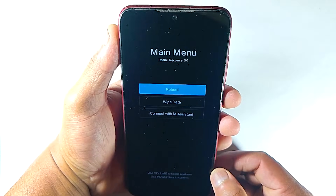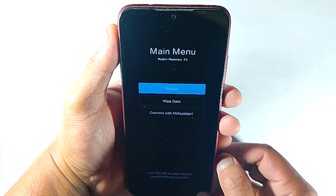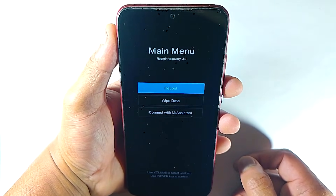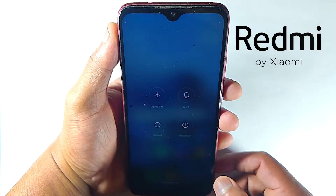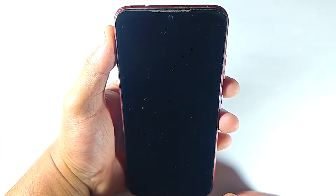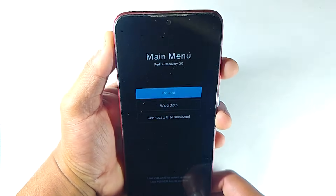Before solving any problem it's necessary to understand where the problem is. When you understand that, it will be easy to solve any problem. You probably already know that on Poco or Redmi phones, once you turn off your device, if you press and hold the volume up button when turning it on again, it will enter recovery mode.